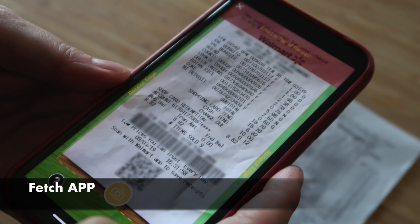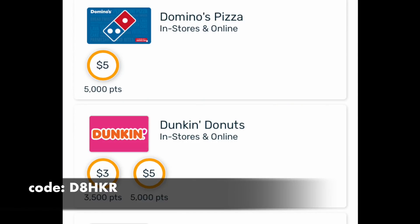Gift cards start around the three to five dollar mark, so you could probably get a gift card today if you're sitting on a bunch of receipts — just photograph a bunch of them. We have a five dollar Domino's gift card, a five dollar Dunkin' Donuts gift card. My referral code is right there on the screen — don't forget to punch it in when you're signing up. You can start drinking Dunkin' Donuts this afternoon. It is a terrific app.